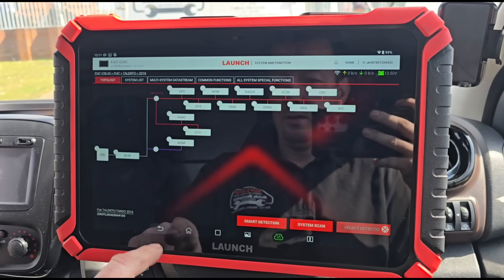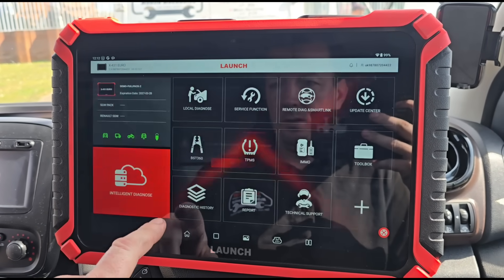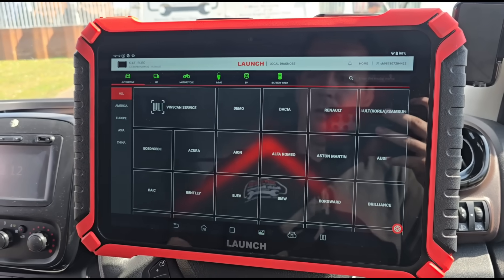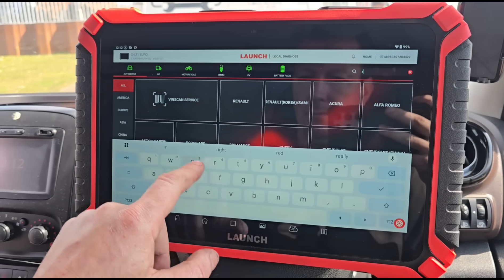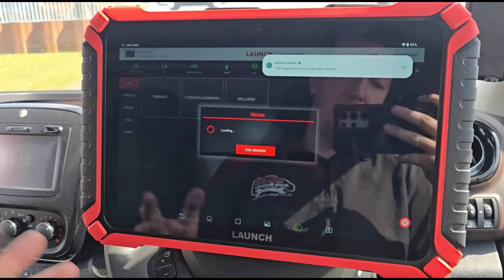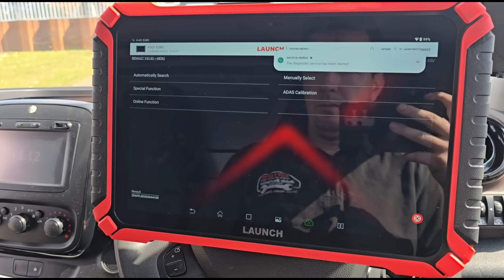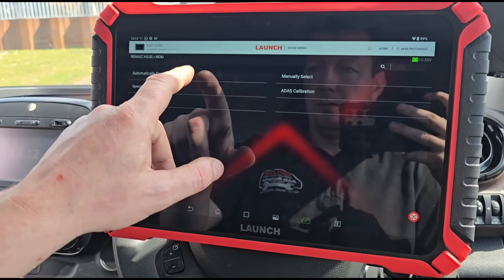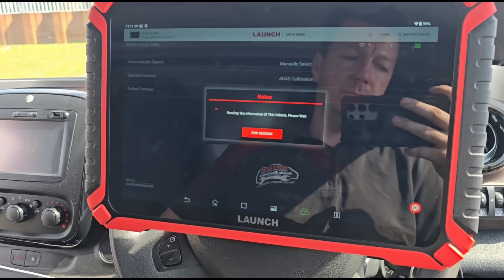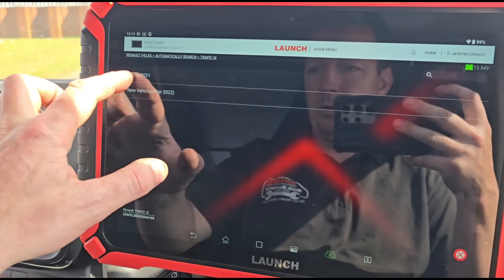I think that's a boost code. We're going to go back from that and go to local diagnose and search this as a Renault, which is what the ECU actually is — it's a Renault ECU — so we might get a better description using the Renault system. It's now coming up as a Renault Traffic 3.